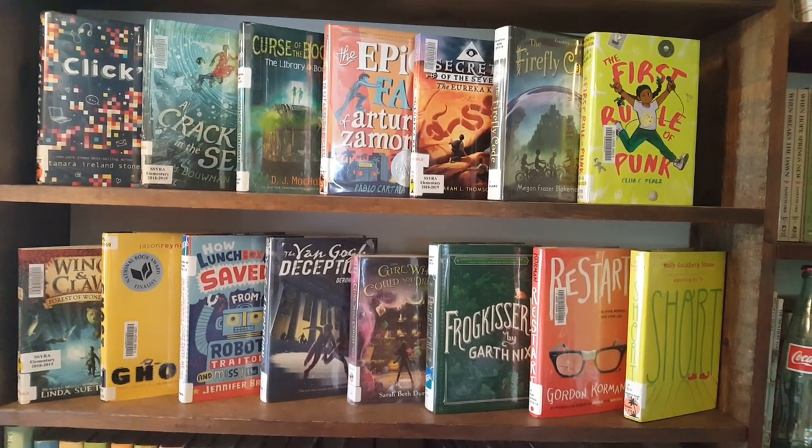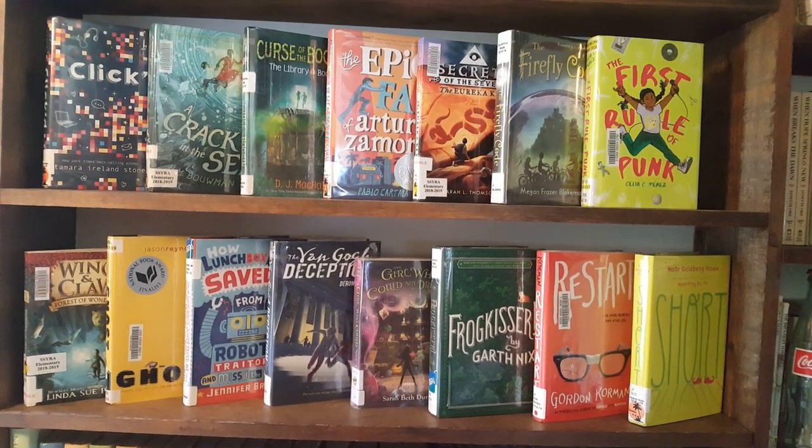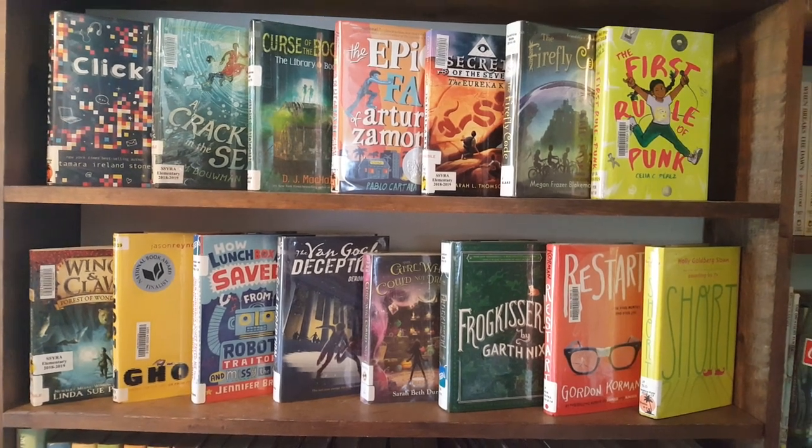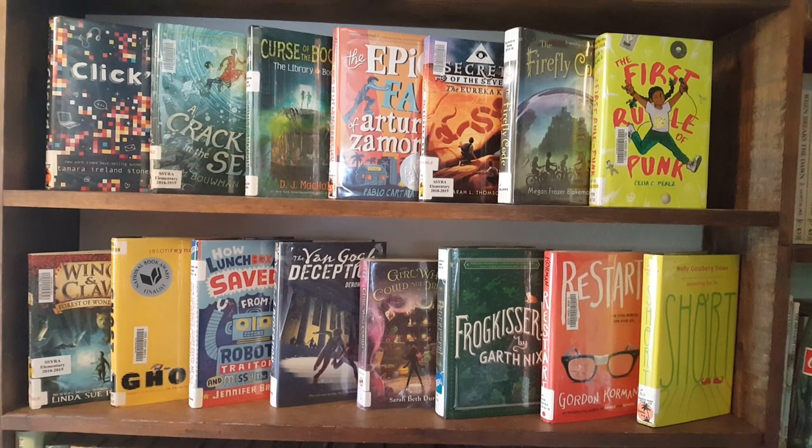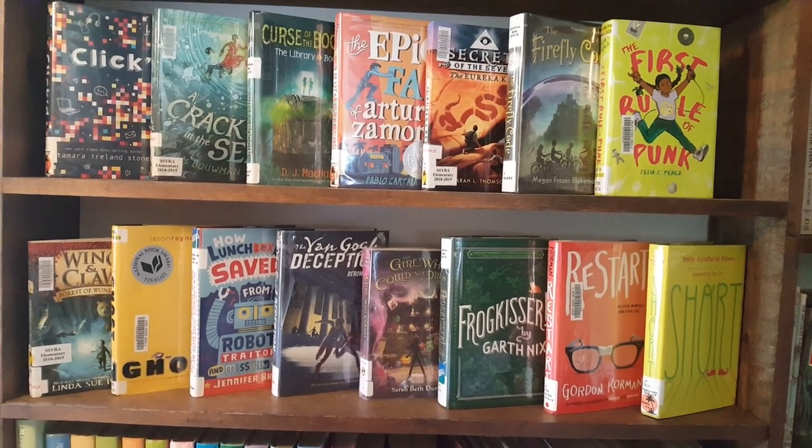Hello Booktube! Welcome to Lizzie Fay Loves Books. I'm Elizabeth and this is going to be part two of my overview of the Sunshine State Books for 6th to 8th grade for the school year 2018-2019.